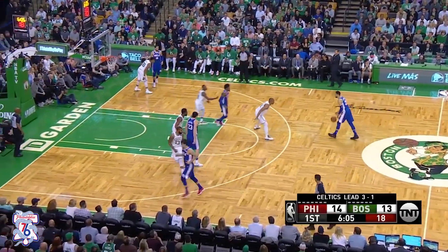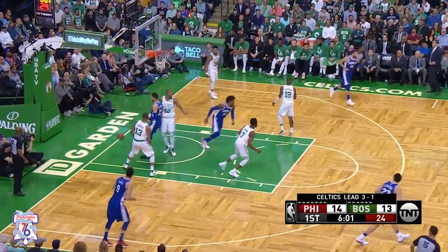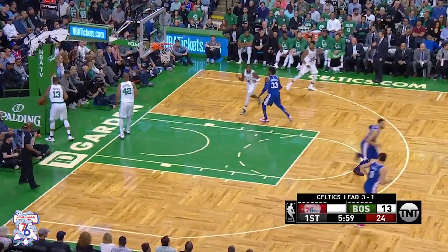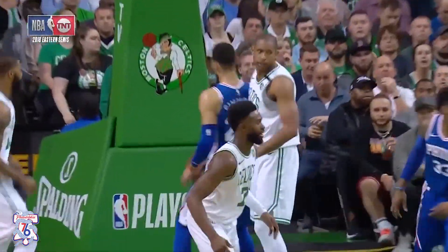Shooting over 40% from behind the arc in the postseason. Little flip by Simmons. Nice play by Simmons. I really like the fact that Simmons is just putting his head down — that's what I like about him. He's just going in there. Brown has to get out of the way. It's going to be a foul.